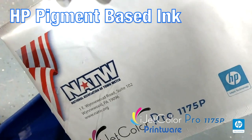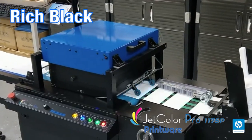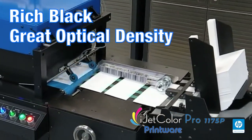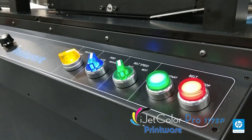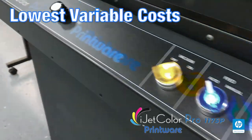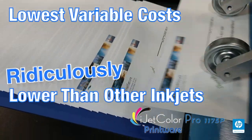This HP pigment-based ink is water-safe and provides a rich black with great optical density, just like offset. This machine is profitable — it offers not only the industry's lowest variable costs for inkjet, but ridiculously lower than other inkjet systems.